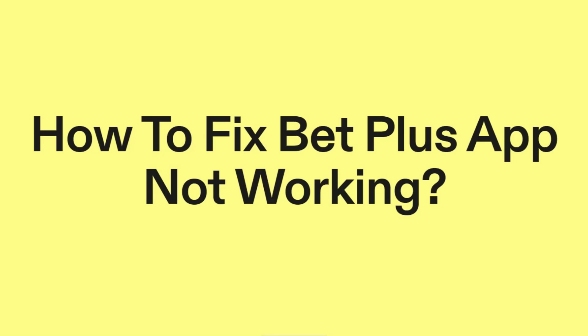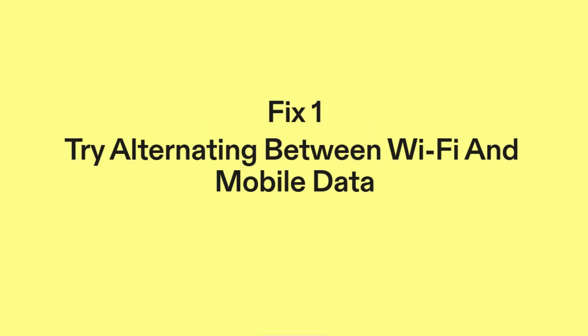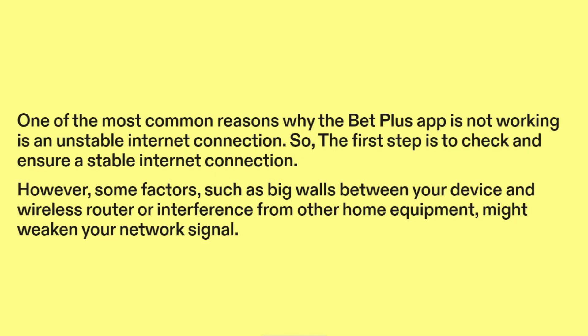How to fix BetPlus app not working. Fix one: Try alternating between Wi-Fi and mobile data. One of the most common reasons why the BetPlus app is not working is an unstable internet connection. So the first step is to check and ensure a stable internet connection.